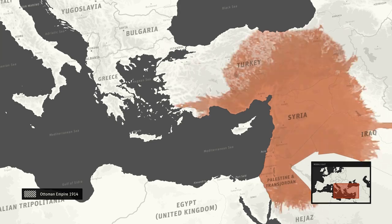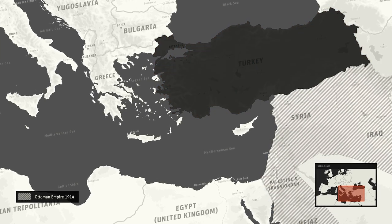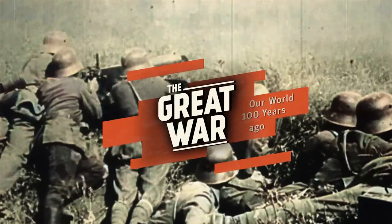Hi, I'm Jesse. And this is Flo. And we are Real Time History. Over the past six years, we have been covering the First World War and its aftermath in over 700 episodes over on our YouTube channel, The Great War.